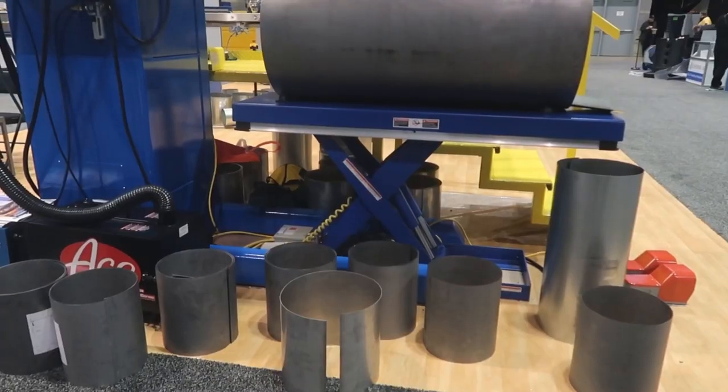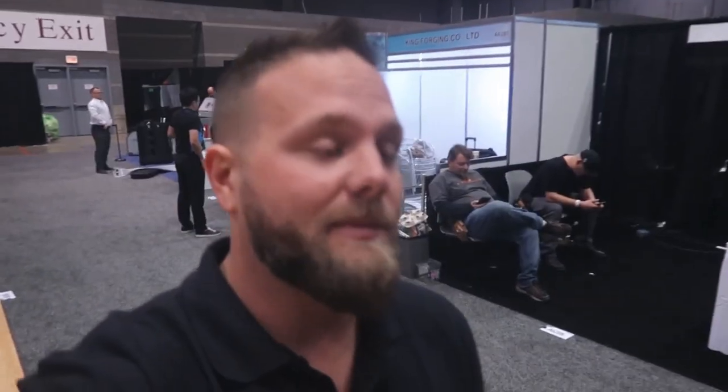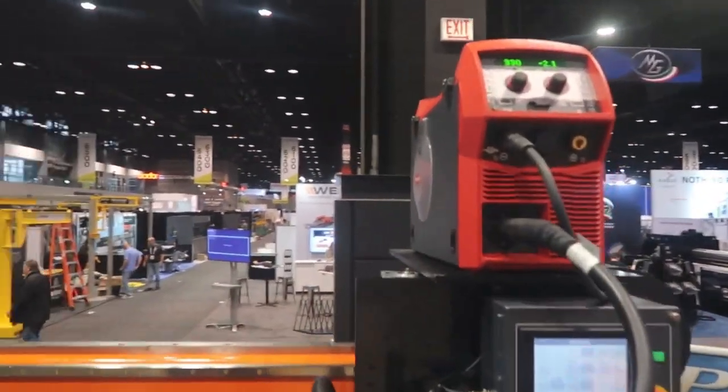Last but not least, time is getting short — we have maybe 10 minutes to get back to the booth and grab our stuff to go home. We're at Production Products Inc. and we have a Fronius machine here: it is a TPSI 270 with an automated torch, used for welding cylinders. That's the last one we're doing for today, but we found it!